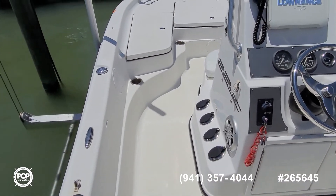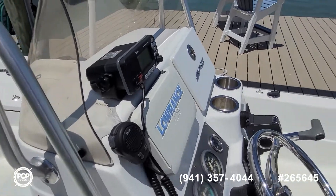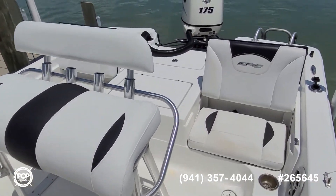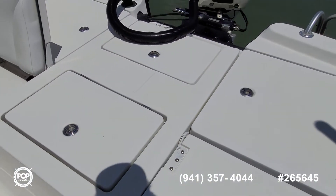Take some time, check out all the high-resolution photos we have posted on popyachts.com and give me a call today with any specific questions. Look forward to meeting you for a walk-through tour. Let's get you out on the water and having fun. Talk to you soon.